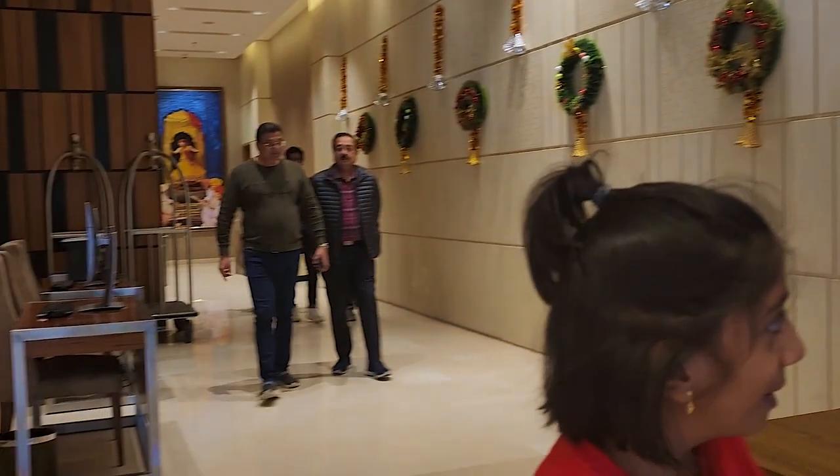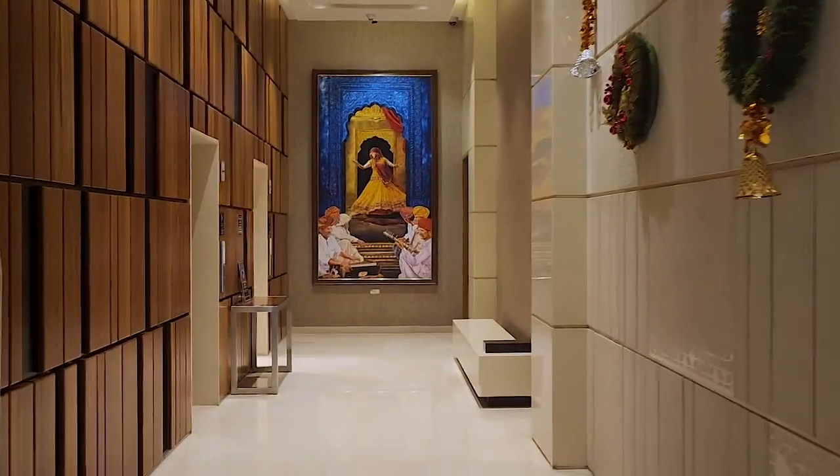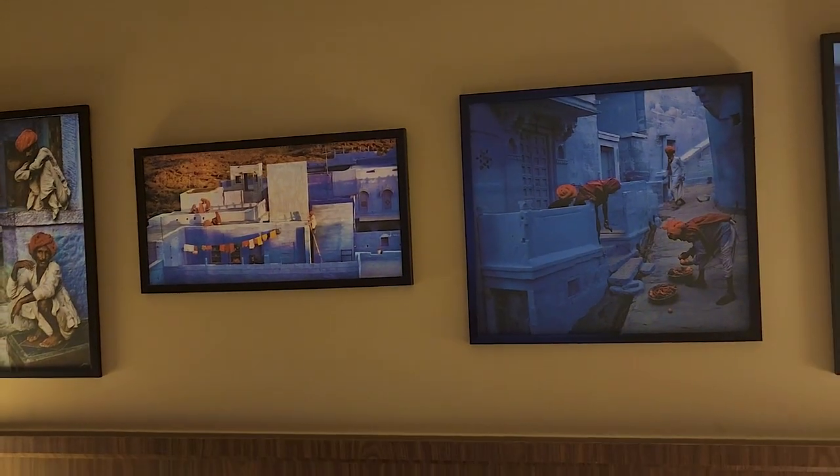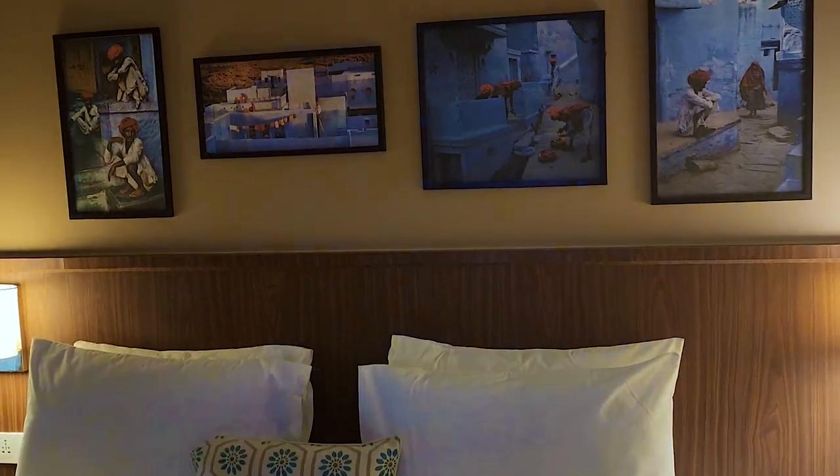Though the hotel could not offer a suite as it was running full from the Christmas season, we were given a fairly large room with a beautiful view of the majestic Jodhpur fort.